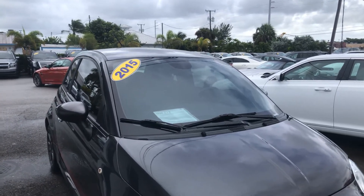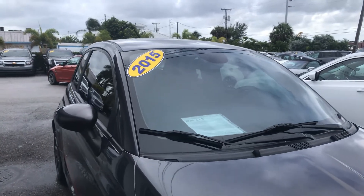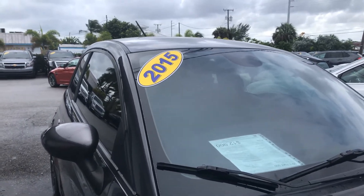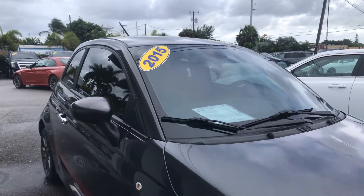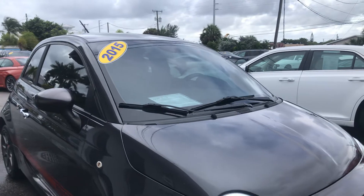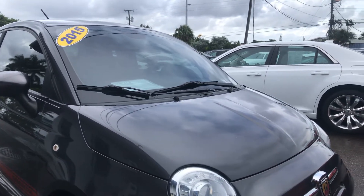All right, this is Classic Cars at Palm Beach. This is a video walk around on the 2015 Fiat Barth. The point of this video is to point out any flaws on the vehicle for out-of-state or out-of-town buyers that are having the vehicle shipped to them and not going to see it at the dealership.